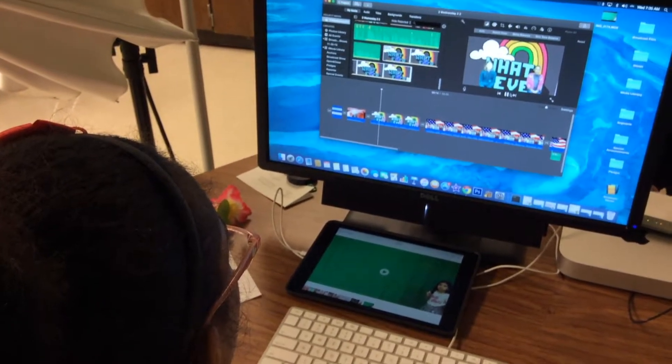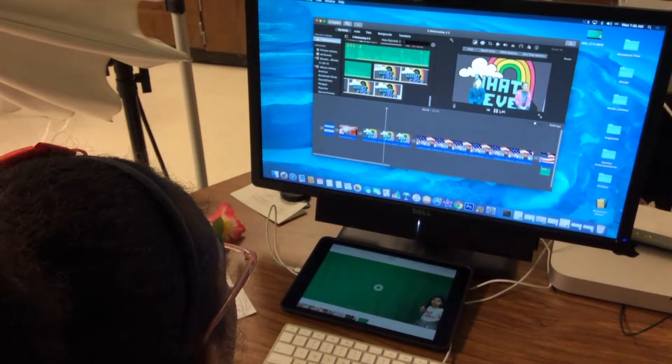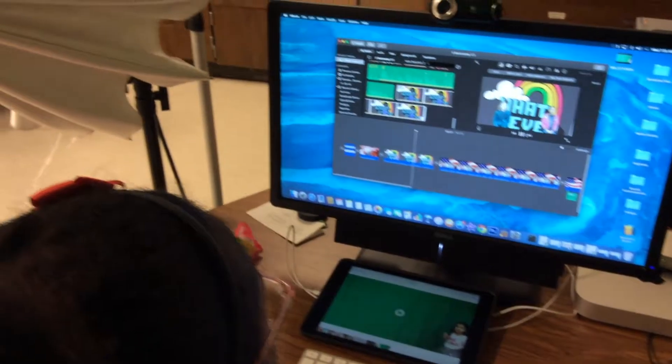All of the segments are airdropped to the Mac, and the director puts the segments together into a show in iMovie.